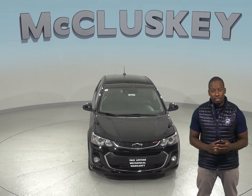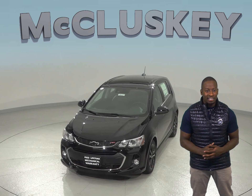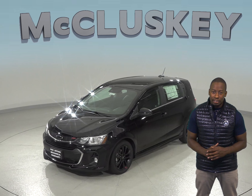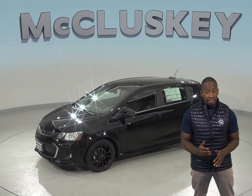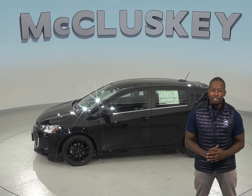The 2019 Chevrolet Sonic LT and Premier trim offers an available collision warning system, which detects an impending crash by using forward mounted sensors and flashes a bright light and sounds a distinctive tone to warn the driver to maneuver or brake immediately to avoid a collision.